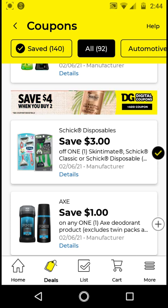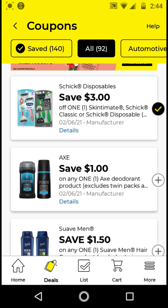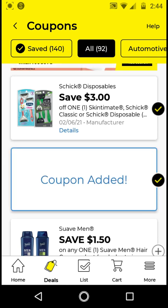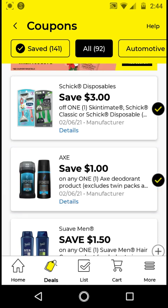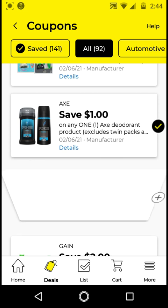For the Suave Men Hair Care products, if you get the 2-in-1 that costs $2, with this $1.50 off digital it'll be $0.50. So go ahead and clip this one.